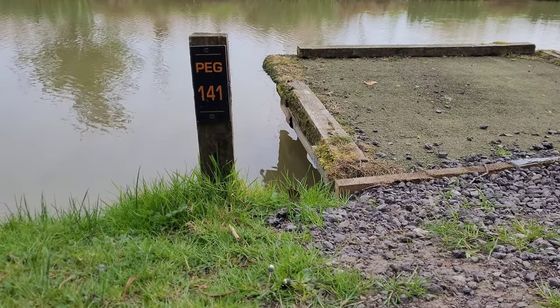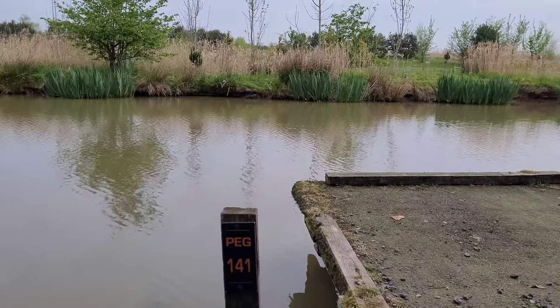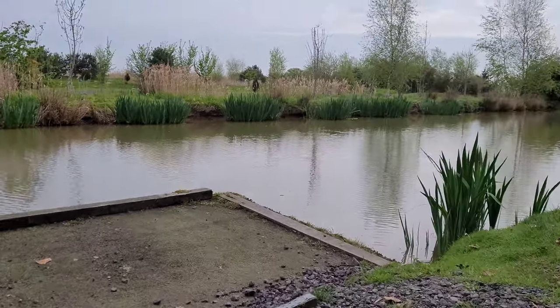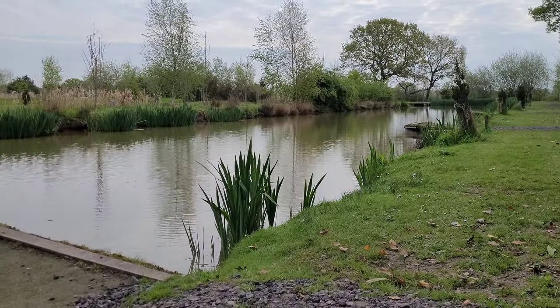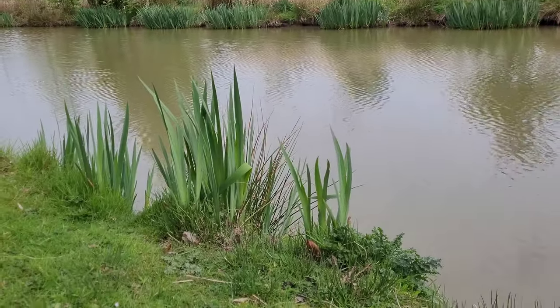Right, so this is my peg for today — 141. Some nice rushes across there, one pallet to my left, one to the right, a few bull rushes here as well. Let's get settled.